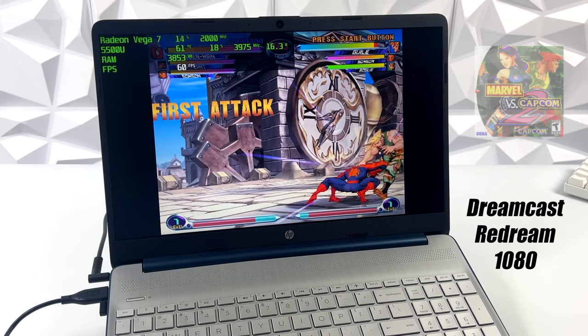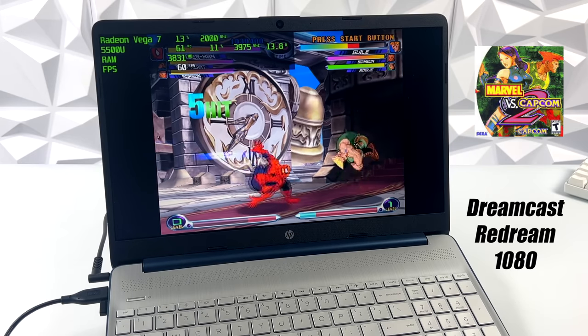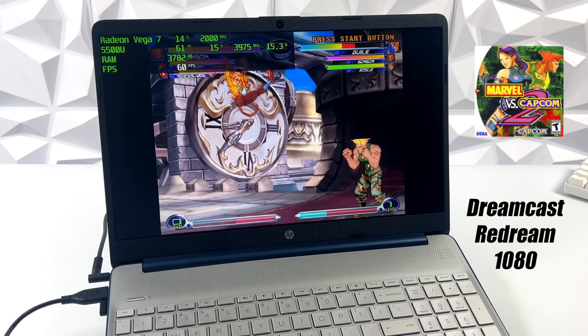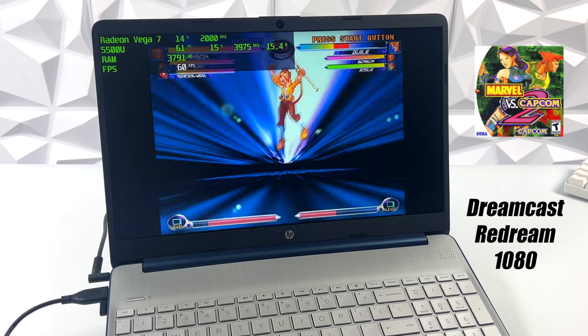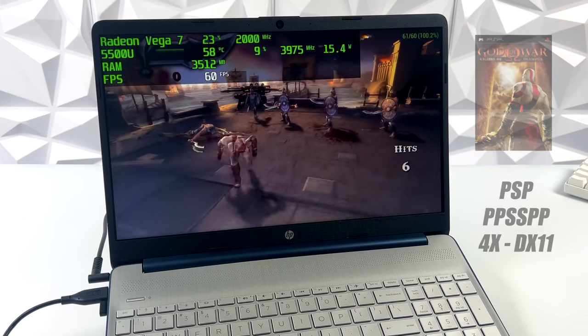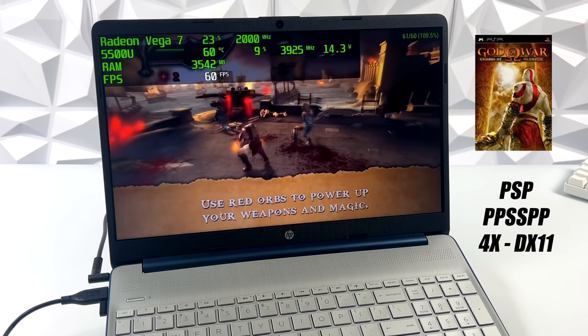Now it's time to check out a little bit of emulation. First up we have Dreamcast, and I've got this set to 1080p — but we can go much higher. We've got a lot more to work with in this emulator, and this little system can handle everything as long as it's compatible with the emulator itself. Checking out some PSP using the standalone version of PPSSPP at 4x resolution with DirectX 11 — I also tested Vulkan and they're right on par. We've got one of the harder ones to emulate, Chains of Olympus, running at a constant 60, getting really great performance.